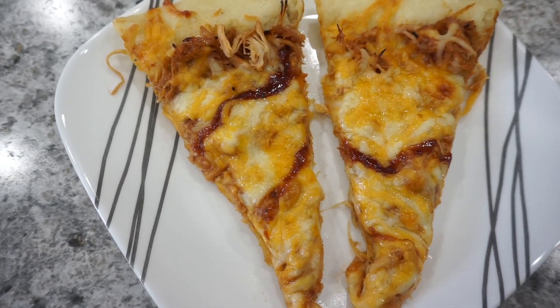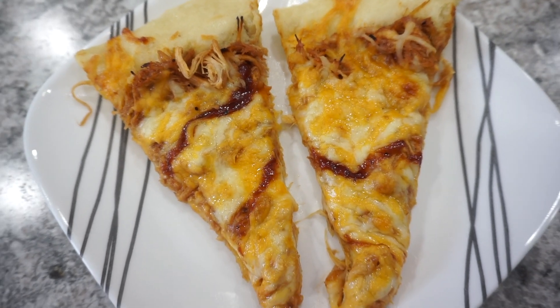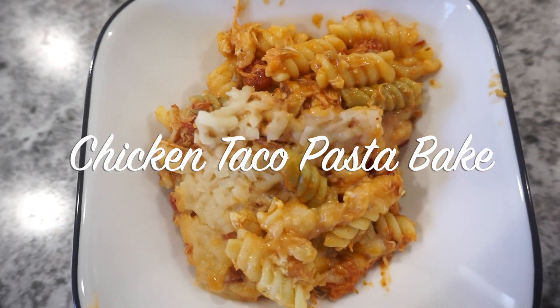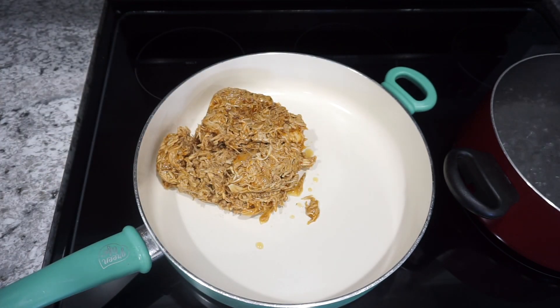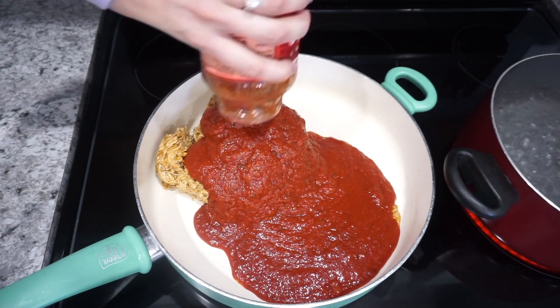This is our dinner for tonight. I did serve it with a nice little side salad and it was a perfect dinner. On this next night I made a chicken taco pasta bake — I actually used up some leftover chicken taco meat that I made the night before. I'll be sharing that recipe in an upcoming video but I'll also have the taco meat recipe linked down below.